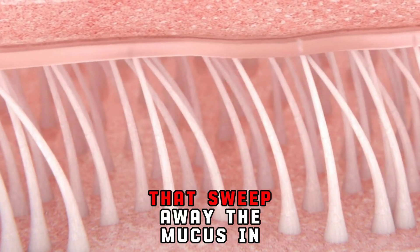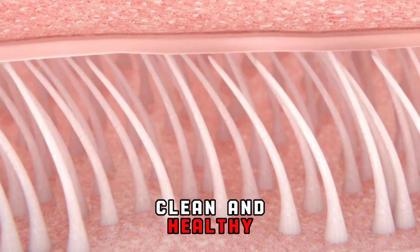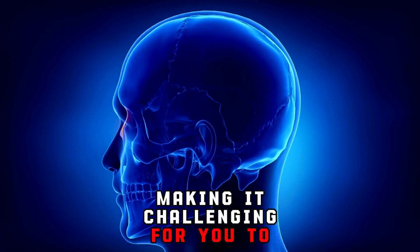Cilia are like tiny broomsticks that sweep away the mucus and any trapped particles, keeping your airways clean and healthy. As the excess mucus builds up, it can obstruct the airways, making it challenging for you to breathe.